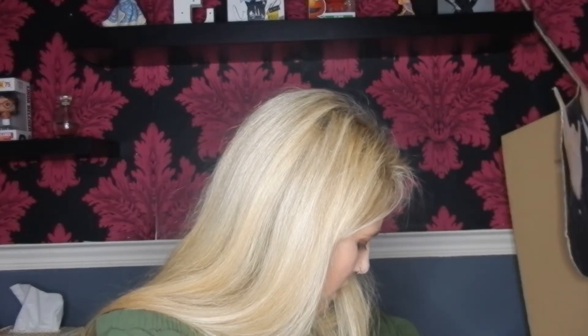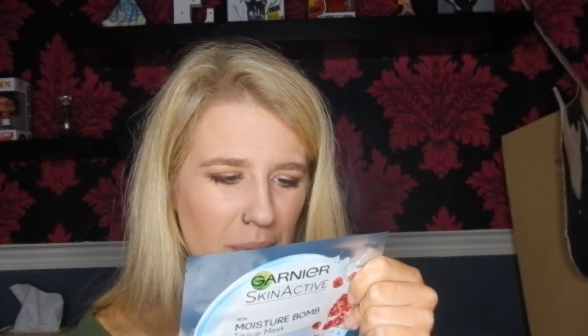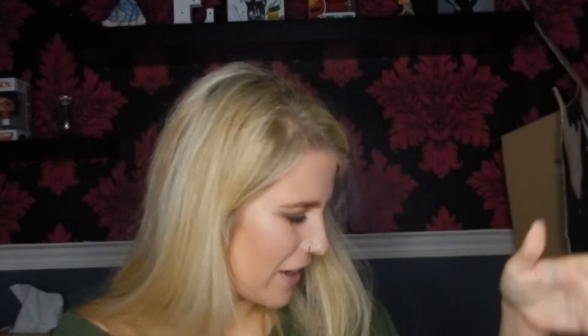You can get the Garnier Skin Active Moisturised Bomb Super Hydrating Mask from Superdrug for 99p rather than paying £29 for six. If you're looking for something similar, that'll do the job. The reason I preferred this one is it also targets the look of fine lines — so it wasn't just hydration. Even though I'm not really old enough to worry about fine lines, I like the feeling of firm skin.